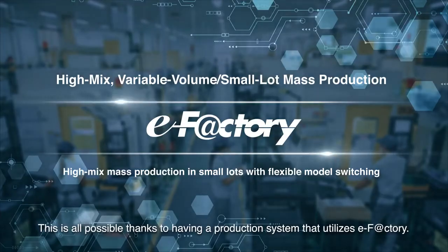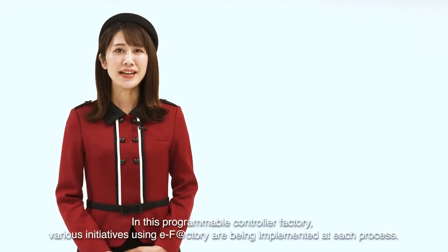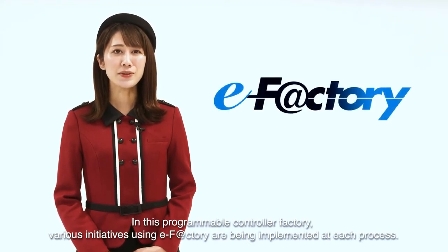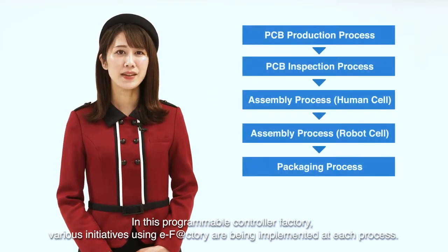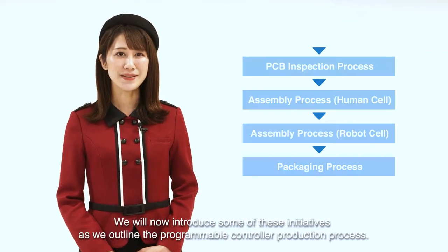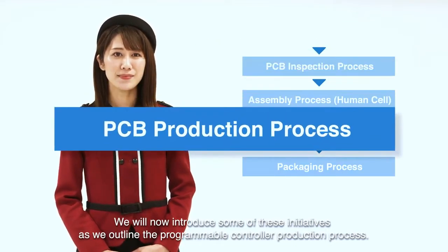This is all possible thanks to having a production system that utilizes eFactory. In this programmable controller factory, various initiatives using eFactory are being implemented at each process. We will now introduce some of these initiatives as we outline the programmable controller production process.